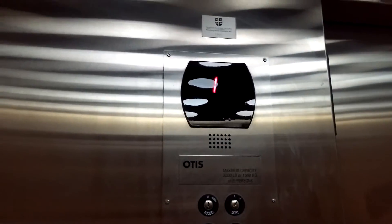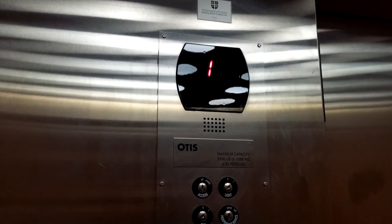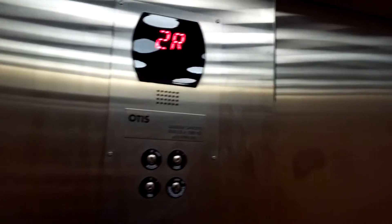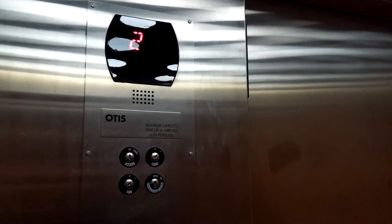You can see floor one, and this door will open here from what I'm facing. Two.